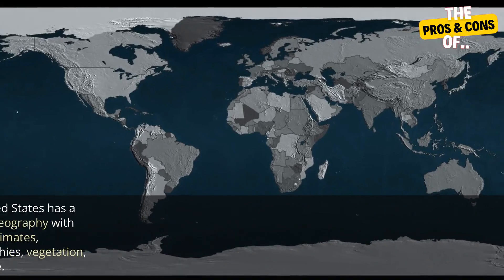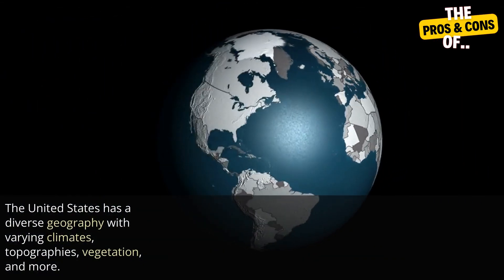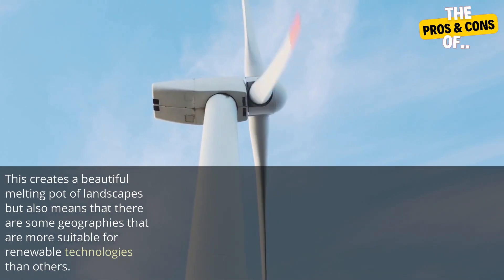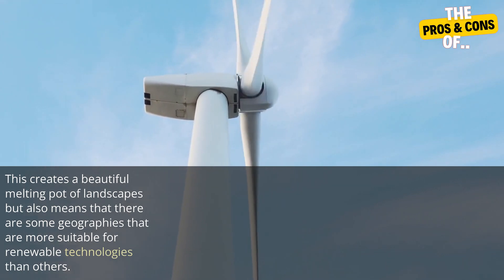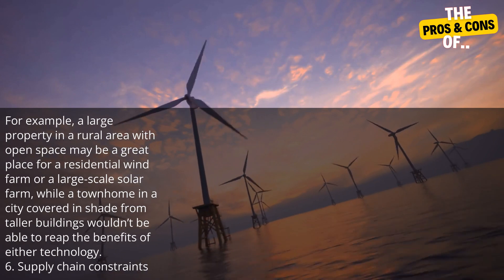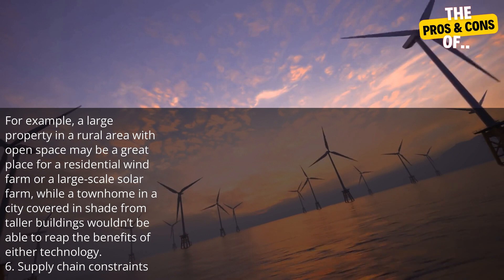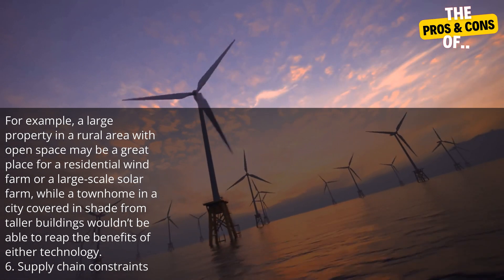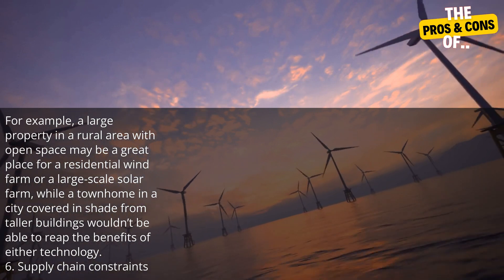Four: geographic limitations. The United States has a diverse geography with varying climates, topographies, vegetation, and more. This creates a beautiful melting pot of landscapes, but also means that there are some geographies that are more suitable for renewable technologies than others. For example, a large property in a rural area with open space may be a great place for a residential wind farm or a large-scale solar farm, while a townhome in a city covered in shade from taller buildings wouldn't be able to reap the benefits of either technology.